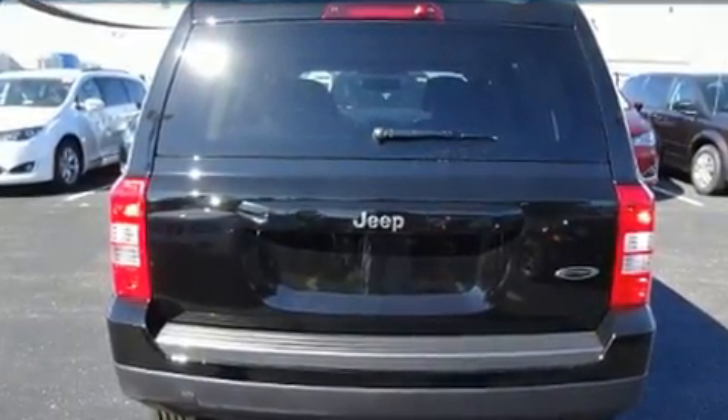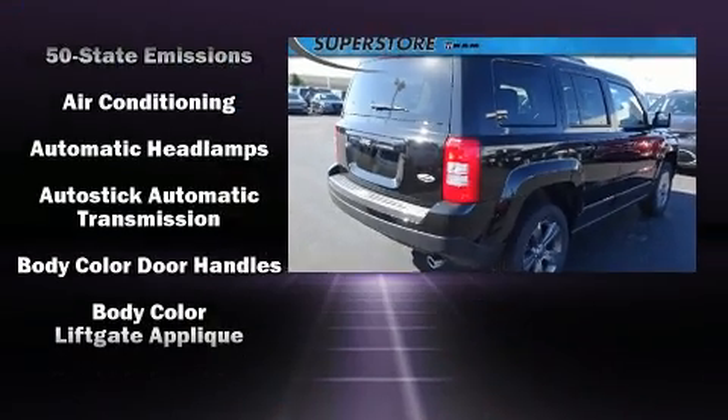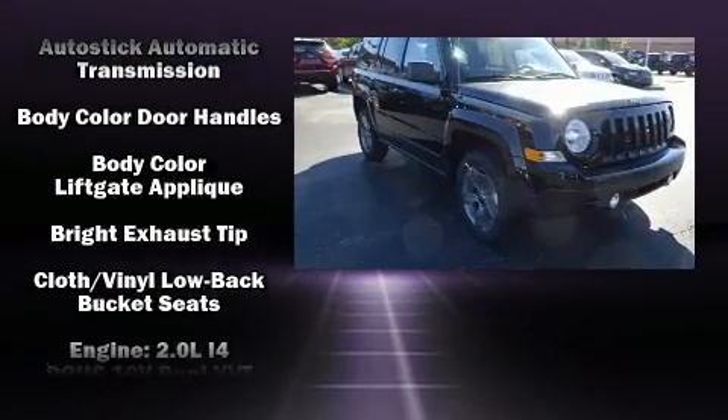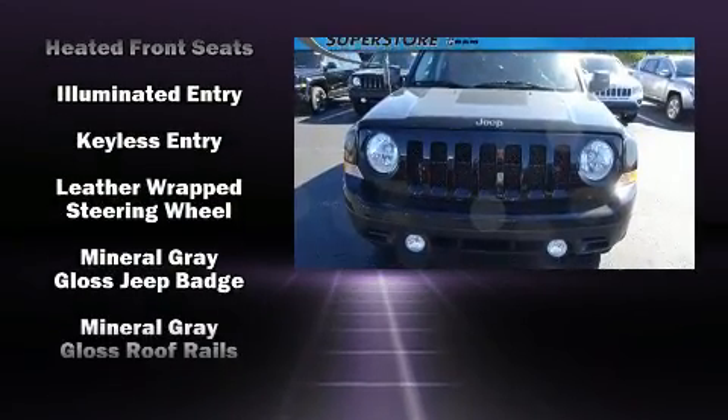Jeep infused the interior with top shelf amenities such as a rear window wiper, one-touch window functionality, an automatic dimming rearview mirror, a roof rack, and remote keyless entry.